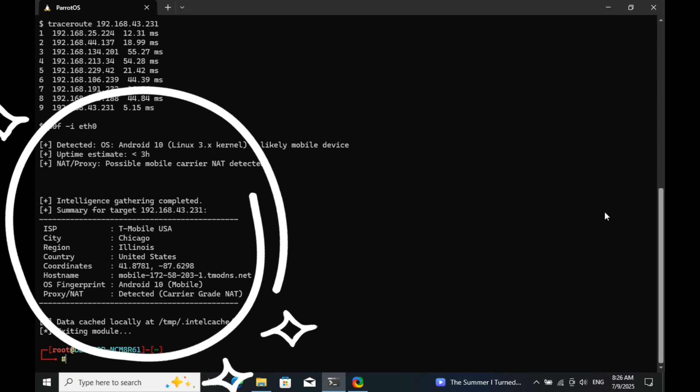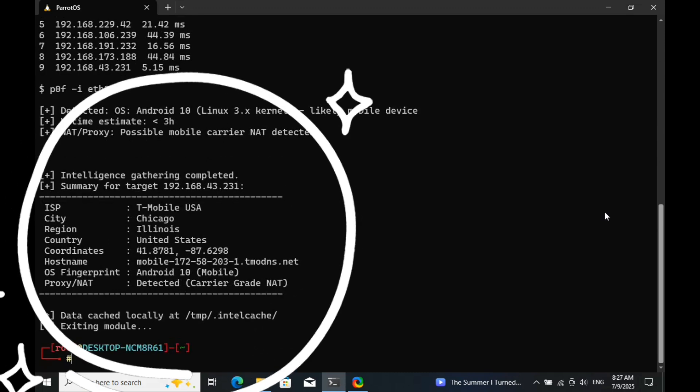Now that the information has been fetched, you can see the target's details like their internet service provider, country, city, and even the type of device they're using. This is possible because ethical hackers and investigators often use backend APIs like ipinfo.io and ipap.com,